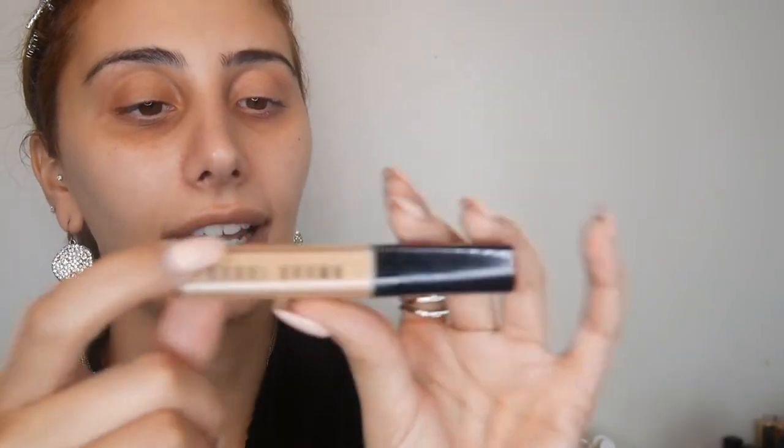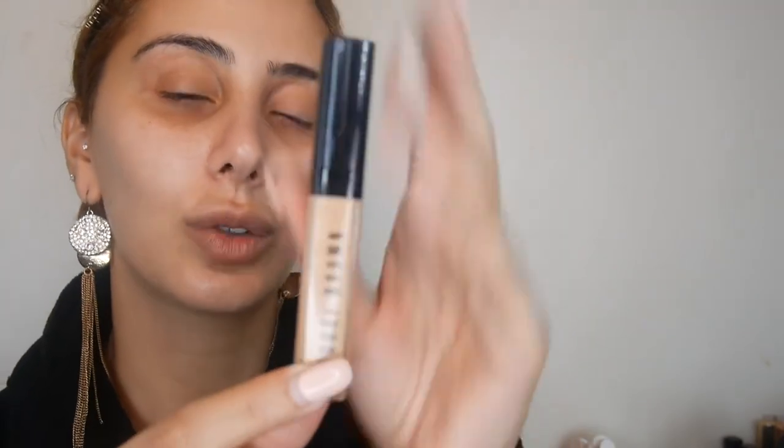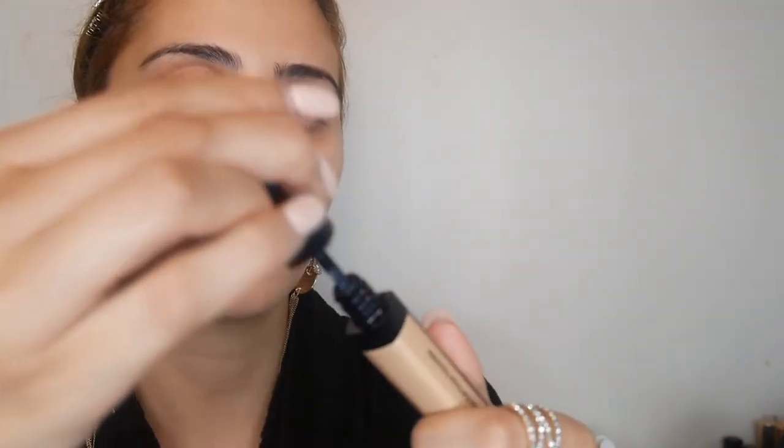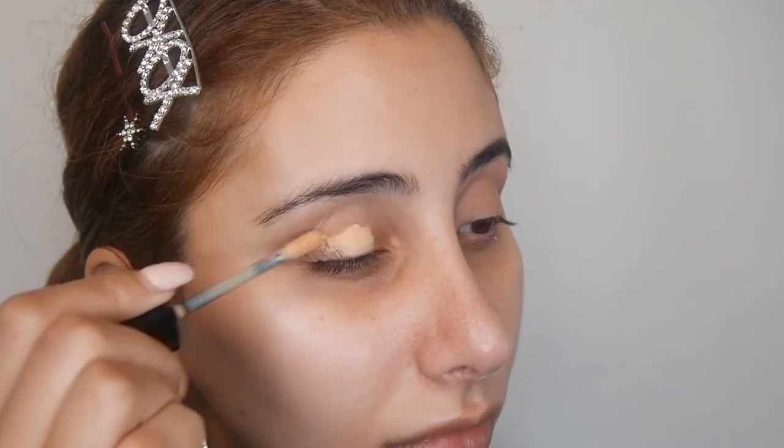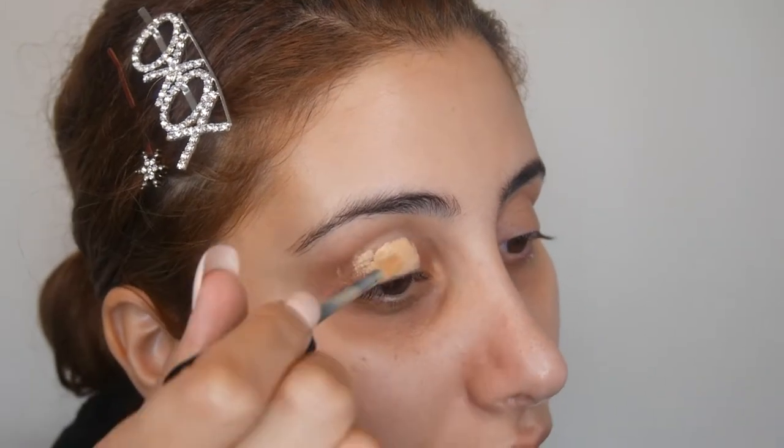I'm probably not going to be too happy about using this palette but I'm sure we can make it work. I also got sent the Bobbi Brown concealer — this is in shade Natural. It's the Instant Full Coverage Concealer and I have heard a lot of great things about this.